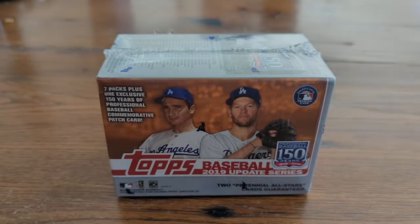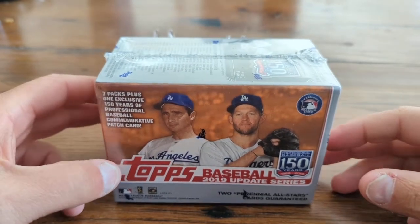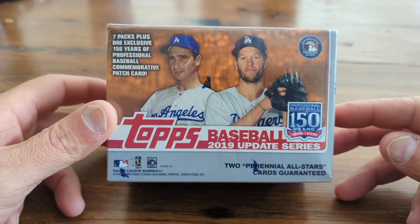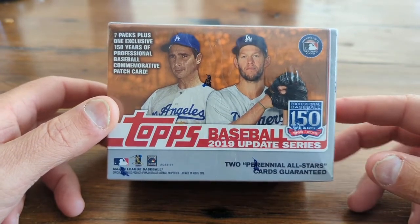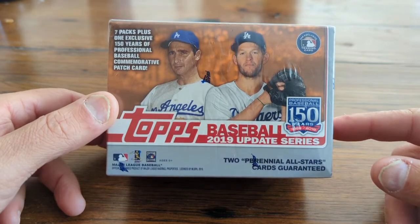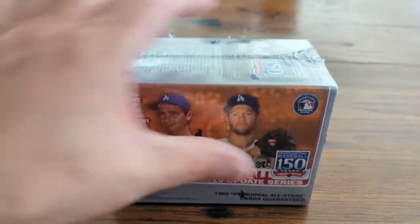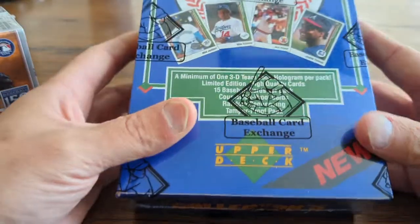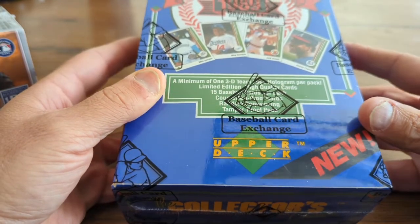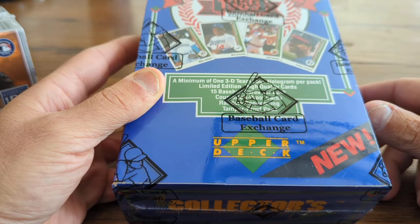Hey everyone, welcome to another episode of Finding Griffey. Thank you for being here and for all the love and support you've shown over the past few months. Today we're doing a little bit of a throwback — it's a blaster from 2019 Update, so hang with us. We're going to rip into this in just a moment, but first we have our giveaway.